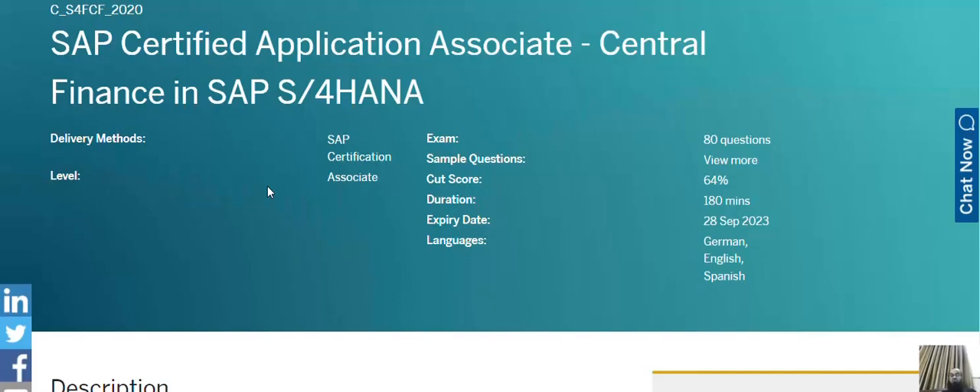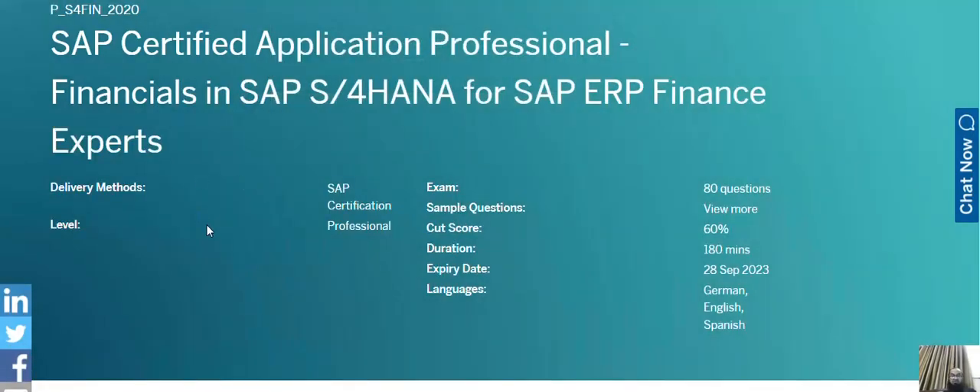The next recommended certification is the SAP ERP Finance Expert. This is an expert-level professional certification — you can see the 'P' at the start of the certification number. This certification is only for professionals who not only have hands-on SAP experience but have already completed the associate-level certification.